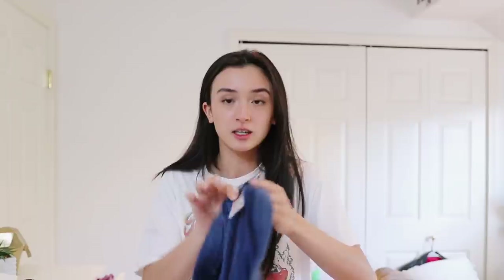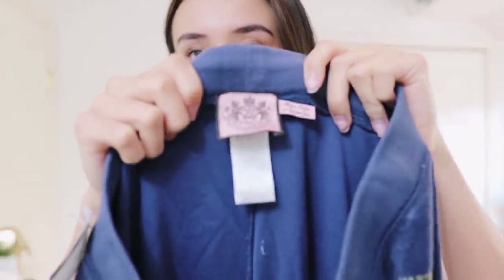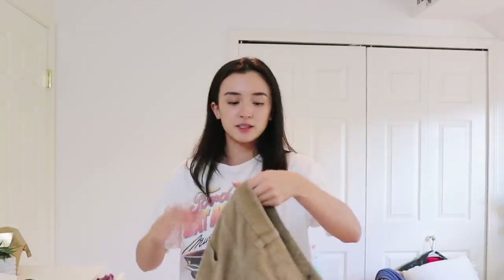Moving on to the stuff from this video — the first thing I'm going to show you is by far the best find and I'm so excited. I found these randomly while looking through the athletic pants section not expecting anything. They are a pair of Juicy pants with a little Juicy tag. They're a blue velvety material, and I've tried them on and they literally fit me perfectly.